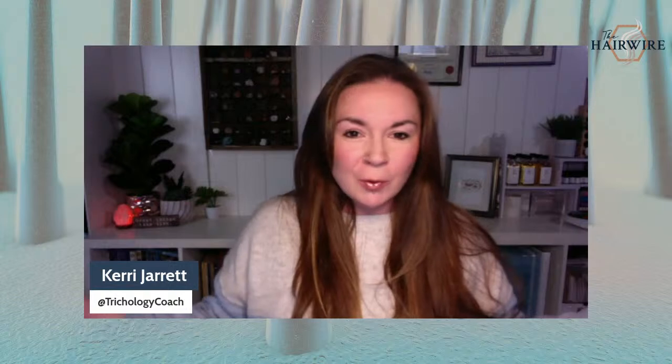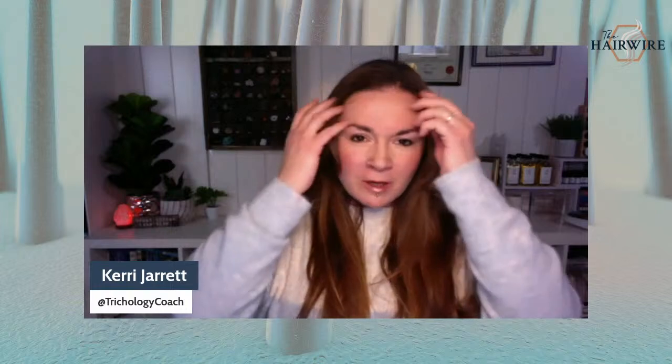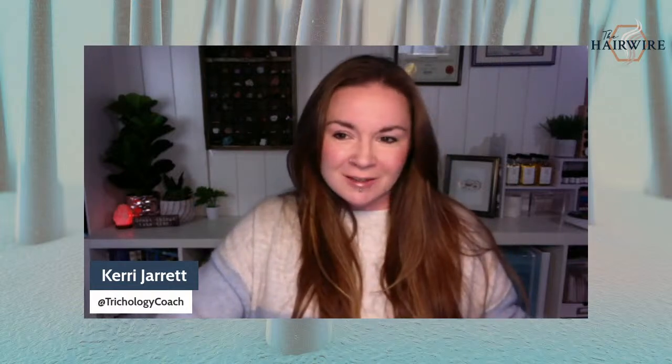Hi, everyone. Welcome to The Hair Wire. I am Carrie Jarrett. Today I'm going to be talking about expert hacks on how to camouflage thinning hair. As a cosmetologist and trichologist, I see a lot of people with thinning hair, so I'm going to show you some of my tricks. Stay tuned — I'm going to switch over to our intro and get deep into camouflage and thinning hair.